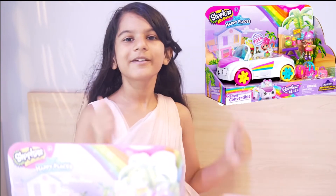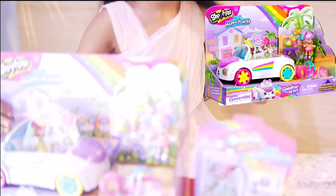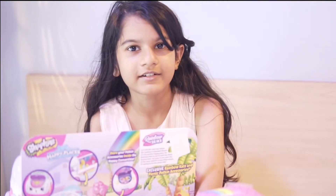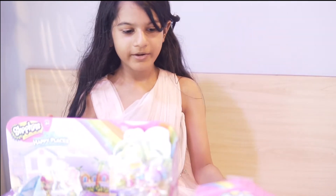Hi guys! Today we are opening Shopkins Happy Places! And these are from Moose Toys. If you didn't know, the logo is right there — a tiny green logo. So let's open it up.